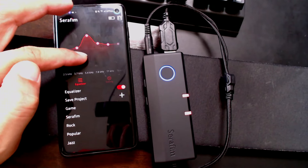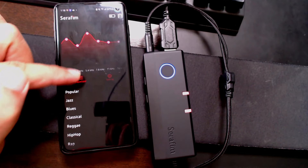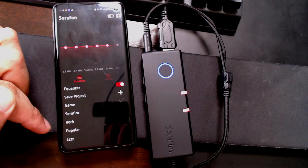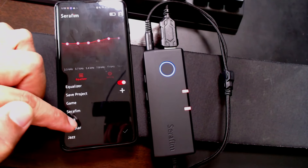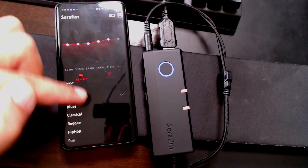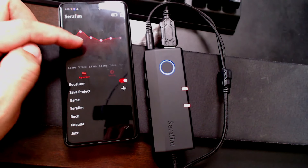There are 10 default EQ profiles that you can choose from, from video game tuned audio to rock to even classical. The audio box is battery powered with a 550 milliamp battery, which can get you about two to three days of constant use. You can also just plug in the audio box and use it while it's charging via micro USB.